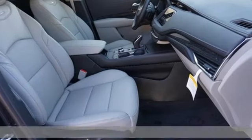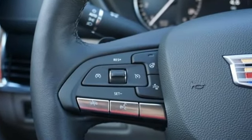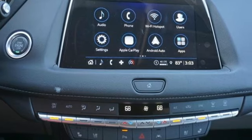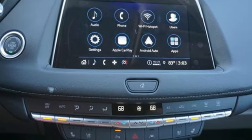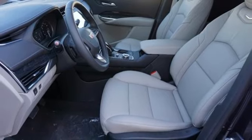Features include intercooled turbo inline four-cylinder engine, gas pressurized shocks, streaming audio, Wi-Fi hotspot, dual zone climate control, and auto dimming rear view mirror.